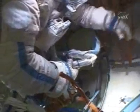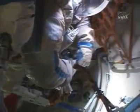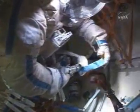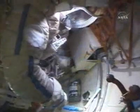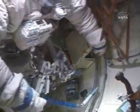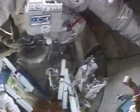Tomorrow's spacewalk is designated as Russian EVA-18. There is a second Russian spacewalk, Russian EVA-19, and that is scheduled for June 6. Tomorrow's spacewalk coverage begins at 12:30 p.m. Central Daylight Time, with the EVA scheduled to begin with hatch opening at 1:20 p.m. That EVA should last approximately six hours.